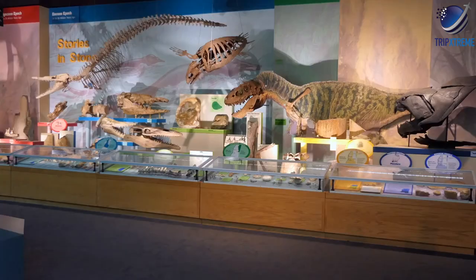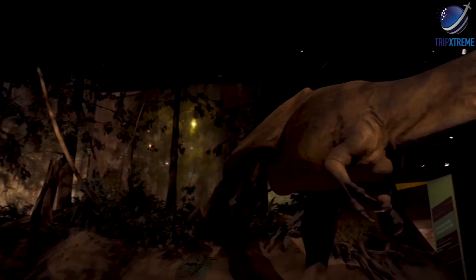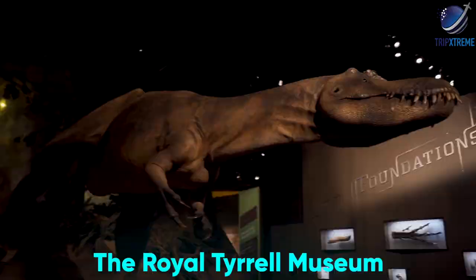Around 75 million years ago, various species of dinosaurs inhabited this region, and many fossils have been discovered in and around Drumheller. The Royal Tyrrell Museum of Palaeontology displays some of these finds and offers an in-depth look at the history of the area.